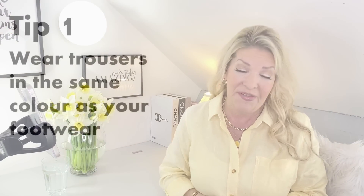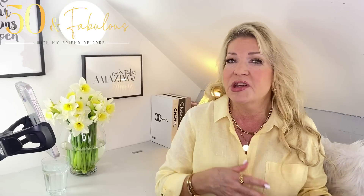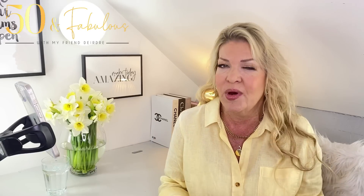So my first point is: wear trousers in the same colour as your footwear. Wearing trousers or jeans in the same colour as your footwear creates an optical illusion to make your legs look longer. The eye continues right down your leg and onto the shoes and assumes that your leg ends where the shoe ends. This effectively gives you the illusion of having a few more inches in height — it creates an uninterrupted line. For example, you could wear black trousers with black shoes, and pretty much any colour you can do this with, as you can see in the footage I'm showing you here from a previous video.